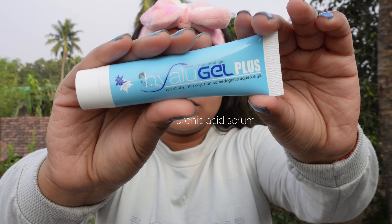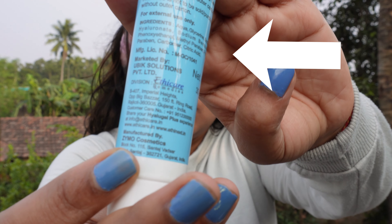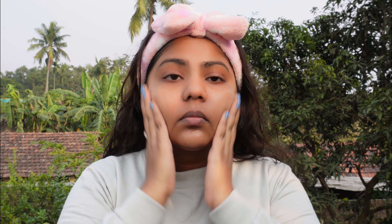Then I move on to the serum part. This works even better underneath the moisturizer. It has glycerin and sodium hyaluronate, which is a type of hyaluronic acid. I'm also trying to show you the ingredient list. I gently massage this on my skin just to make sure it sinks in, then I leave it for a bit.